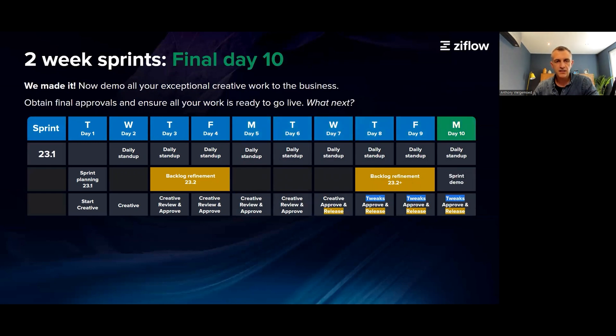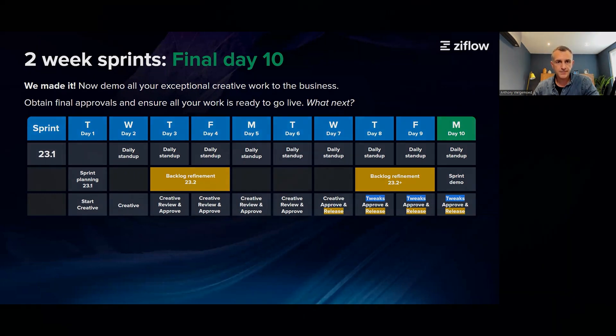Day 10 is our final day of the sprint. Apart from getting the final approvals, the team should have the opportunity to present their work to the rest of the business. It's not only important to give the creative and marketing teams airtime, but it also gives other teams an insight into what's happening.